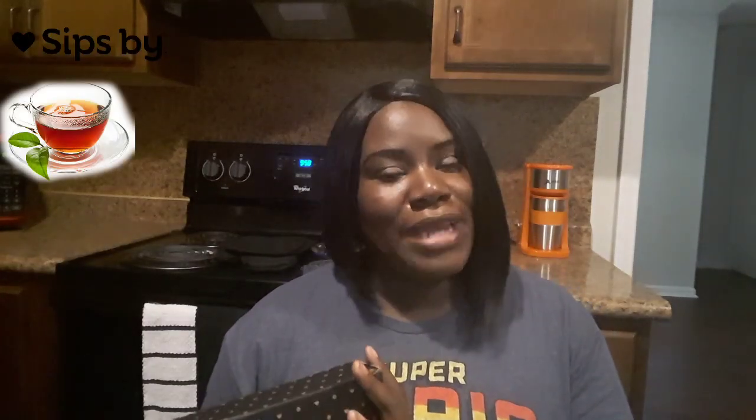This is for the company Sips By. If you guys are not familiar, Sips By is a tea subscription company where they send four packs each from four different companies, each of the different flavors of teas those companies have to offer. This is normally fifteen dollars a month, but if you use my code — which will be along the screen here — you can get five dollars off your first box, so that's ten dollars for the first month.